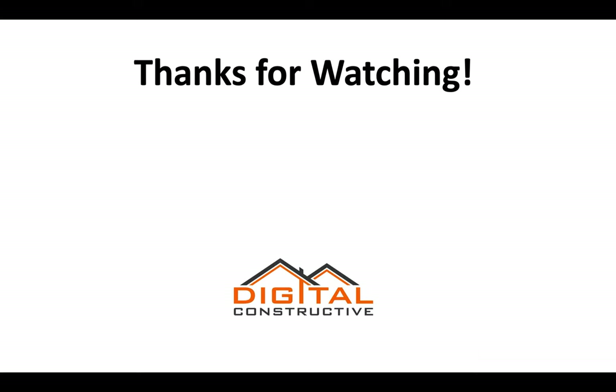I hope you found this video helpful. If you have any questions, feel free to drop them in the comments below. Like and subscribe to our channel. Again, this is digitalconstructive.com — thanks for watching.